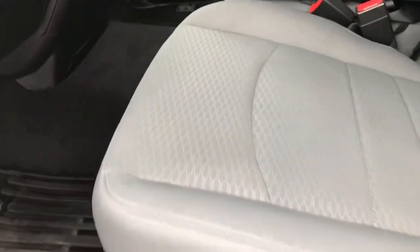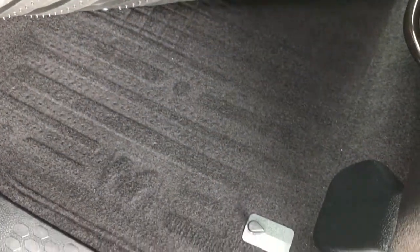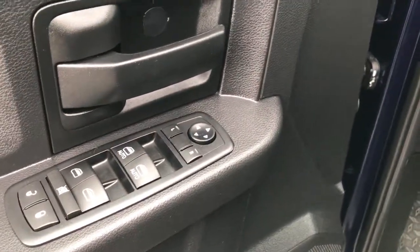Inside, the Express package gives you the gray cloth interior. There are no rips or tears in these seats. This truck has never been smoked in. It has factory all-weather floor mats and the carpeting is like new underneath. It has auto headlamps, power windows, power locks, and power mirrors.